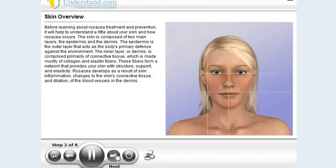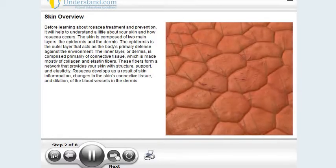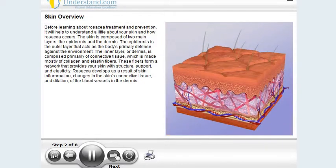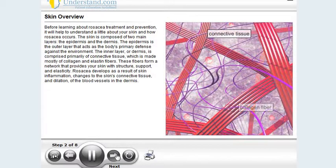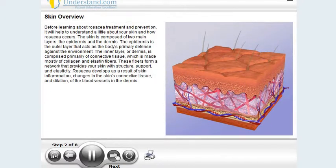Before learning about rosacea treatment and prevention, it will help to understand a little about your skin and how rosacea occurs. The skin is composed of two main layers: the epidermis and the dermis. The epidermis is the outer layer that acts as the body's primary defense against the environment. The inner layer, or dermis, is comprised primarily of connective tissue, which is made mostly of collagen and elastin fibers. These fibers form a network that provides your skin with structure, support, and elasticity.